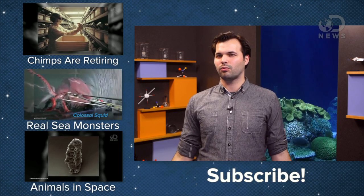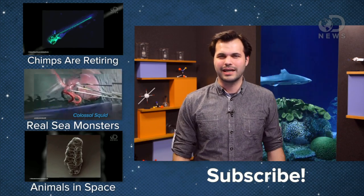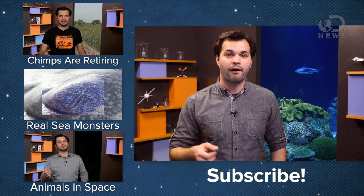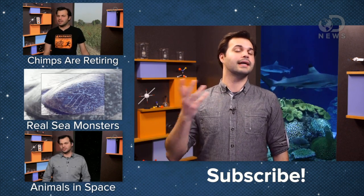Using animals for scientific research touched quite a nerve last time we covered it. But is there an alternative? What other thing could we use? Cast your ballot by leaving a comment on this video, and thanks for checking out DNews today. Come back for more videos tomorrow, and the next day.